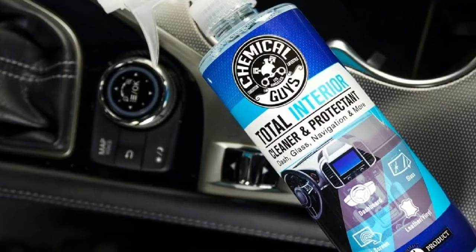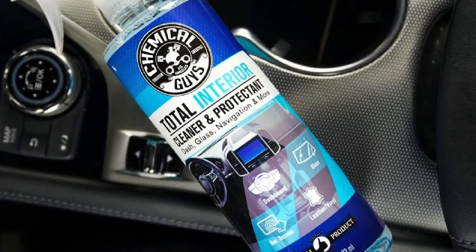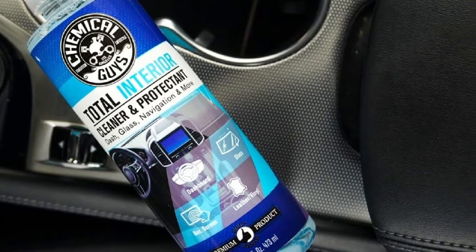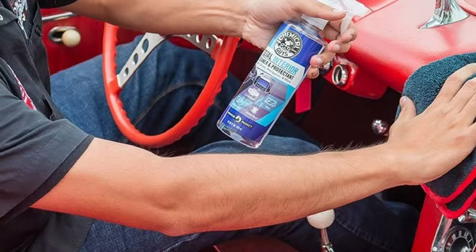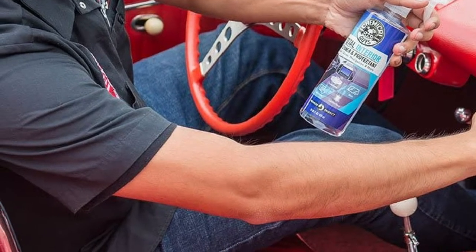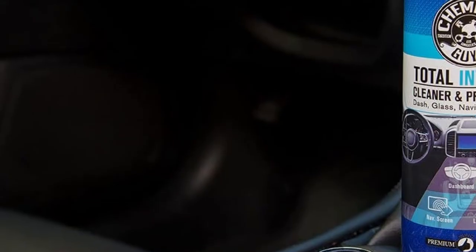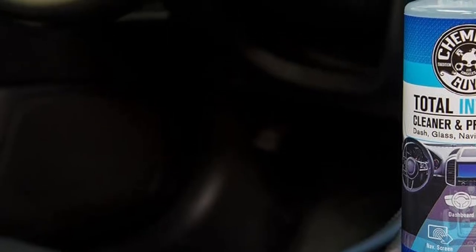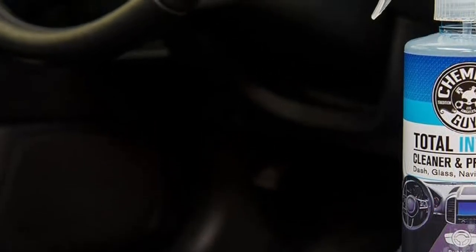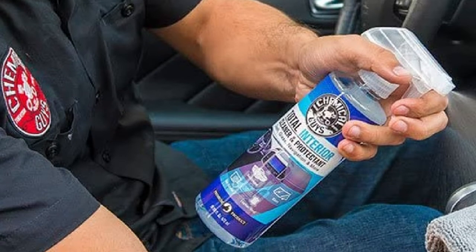An impressive thing with this cleaner from Chemical Guys is its protection capability. It has a blend of UV blockers that will protect the clean surfaces from sun damage. Components like seats, windows, and plastic parts will have a lengthier life with no sign of fading. This car cleaner comes in a 16-fluid ounce container and weighs only 1.1 pounds. When properly sealed, you can put it in the trunk or glove compartment. It also has a wonderful smell that will leave your car interior feeling fresh.